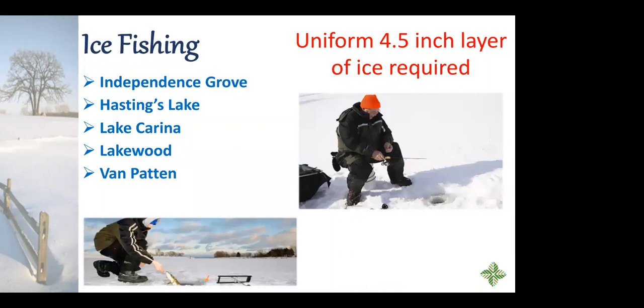For ice fishing, a uniform four-and-a-half-inch layer of ice is required, so I recommend checking the website for updated information. Ice fishing is available at Independence Grove, Hastings Lake, Lake Carina, Lakewood in the western part of the county, and Van Patten Woods up in the Wadsworth area. Hastings Lake is in the Lake Villa area; Lake Carina and Independence Grove are in the Libertyville area, with Lake Carina closer to Gurnee.